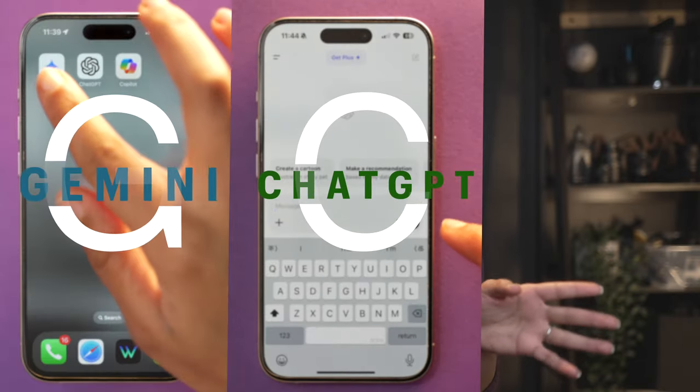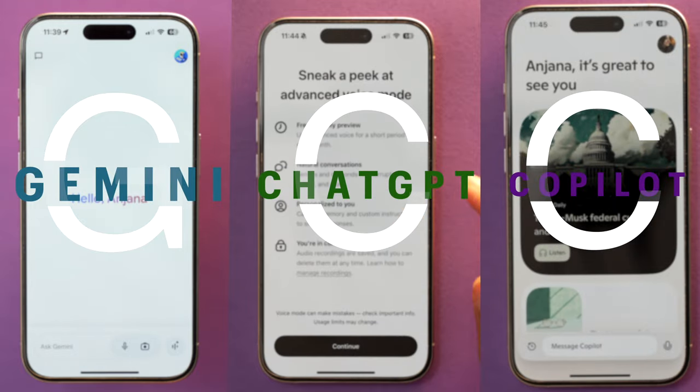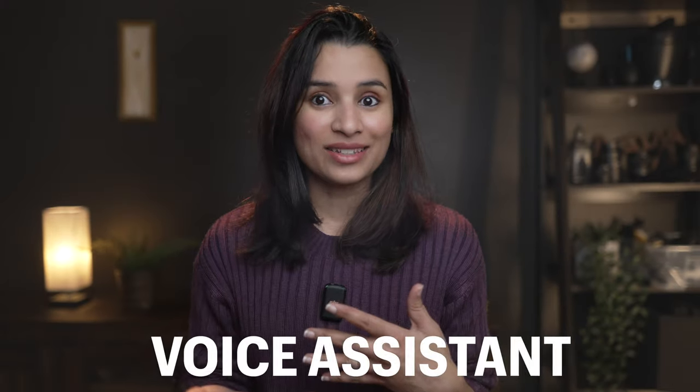Today I'm going to take three AI chatbots — ChatGPT, Google Gemini, and Microsoft Copilot — and find out which one is the best, not as a chatbot but as a voice assistant. Which AI is the most natural sounding? Which AI gives me the most accurate information? Which one can perform the most tasks? And which AI is my pick of all three? Let's find out together.